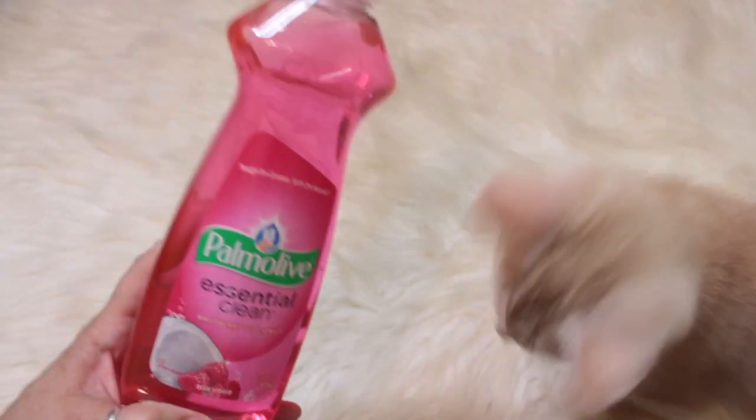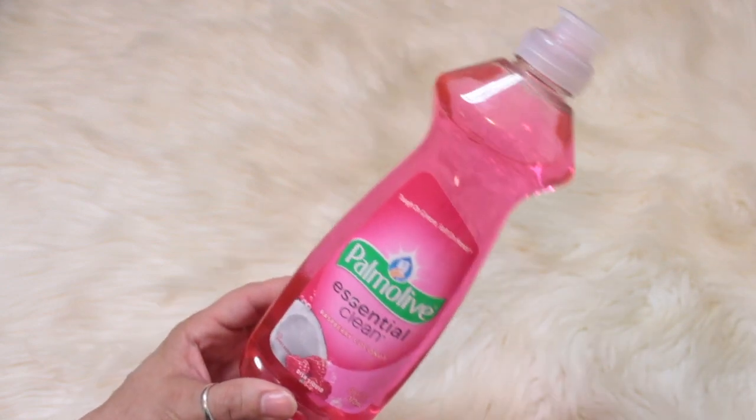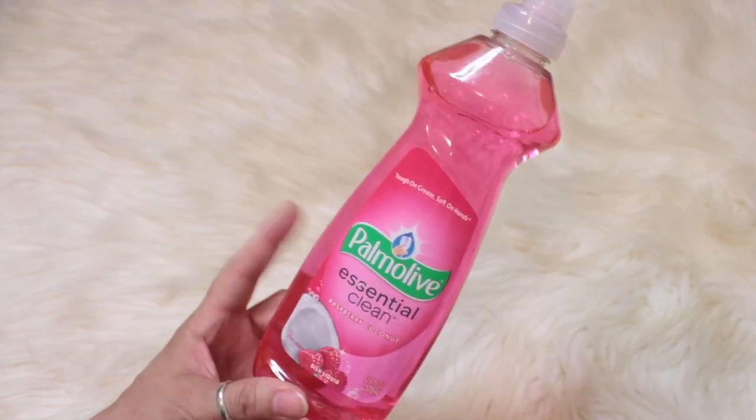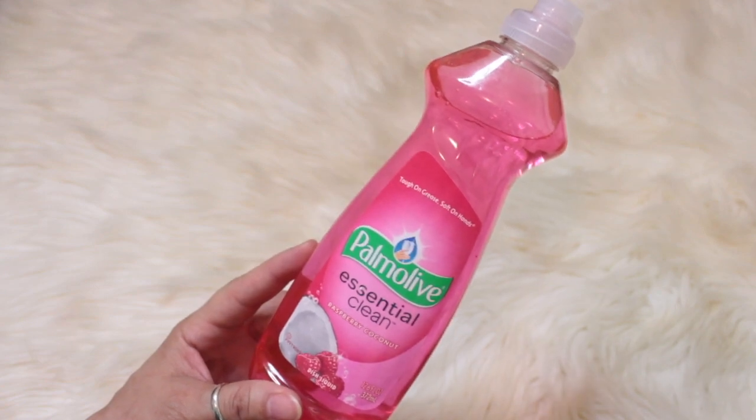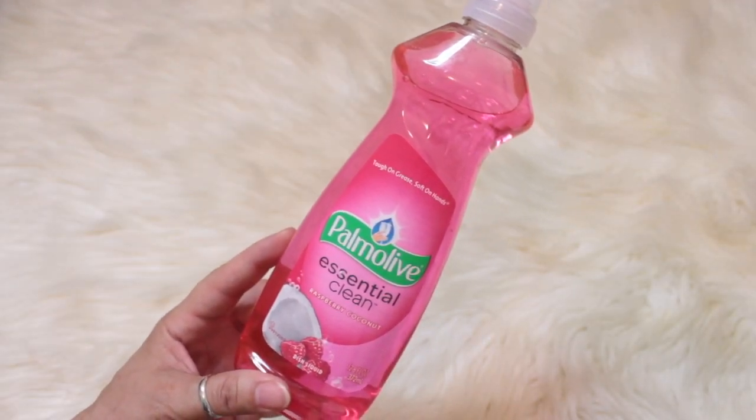I did pick up some Palmolive dish soap — this is the raspberry coconut. As you can see, all the cats are playing. That's King, he's our new kitty.